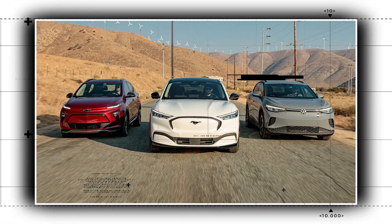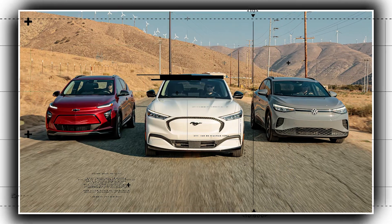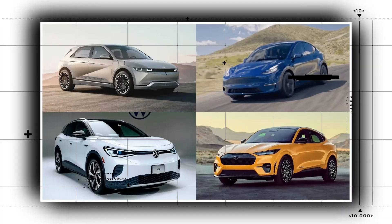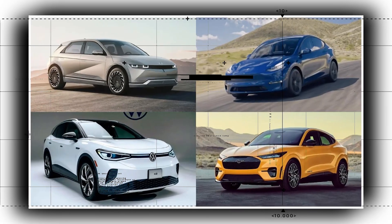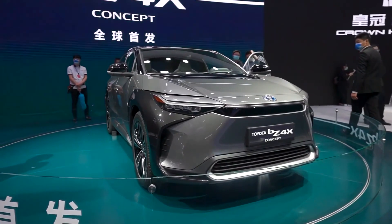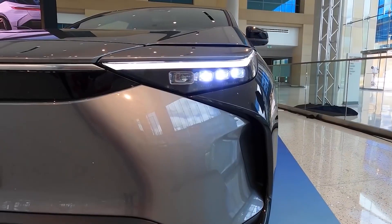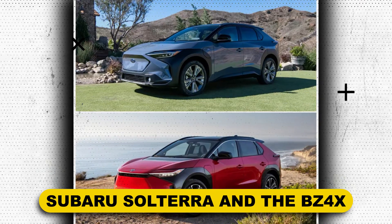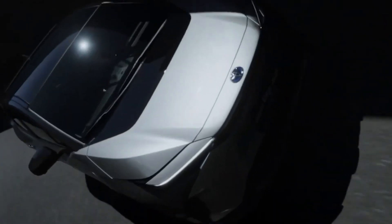The Volkswagen ID.4, Hyundai Kona Electric, Ford Mustang Mach-E, Chevrolet Bolt EUV, Kia Niro EV, and Tesla Model Y are just a few of the non-luxury EV SUVs that the BZ4X has joined. The Subaru Solterra and the BZ4X were co-developed, and despite the Subaru Solterra's higher price and standard all-wheel drive, the two cars are almost identical.